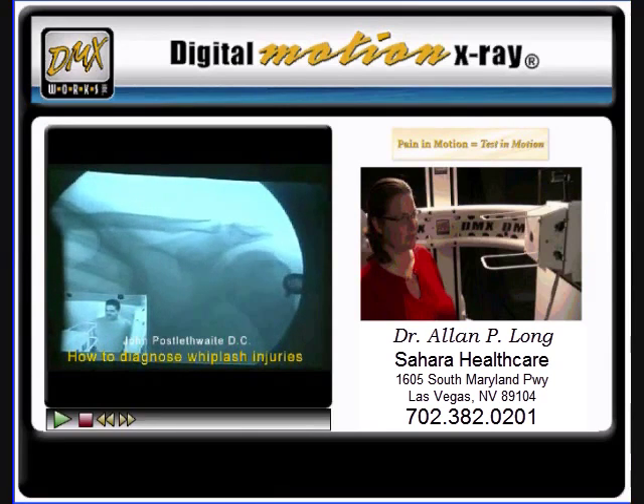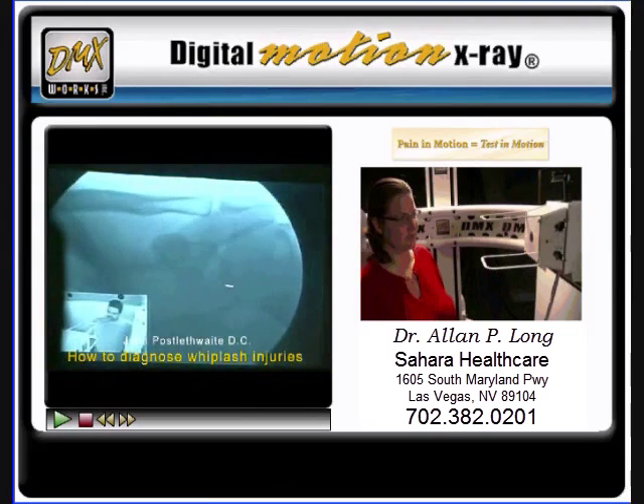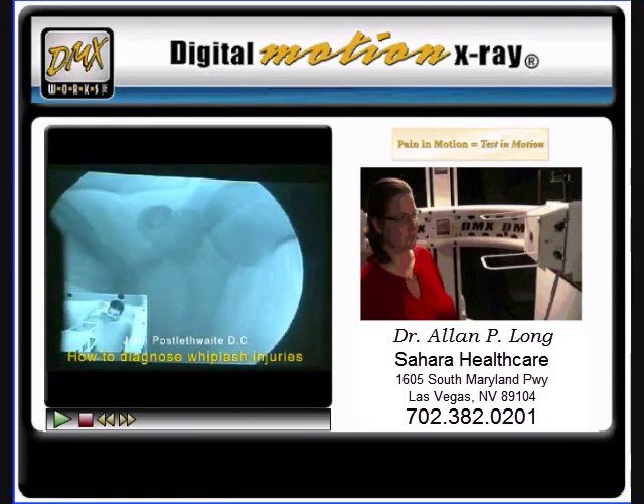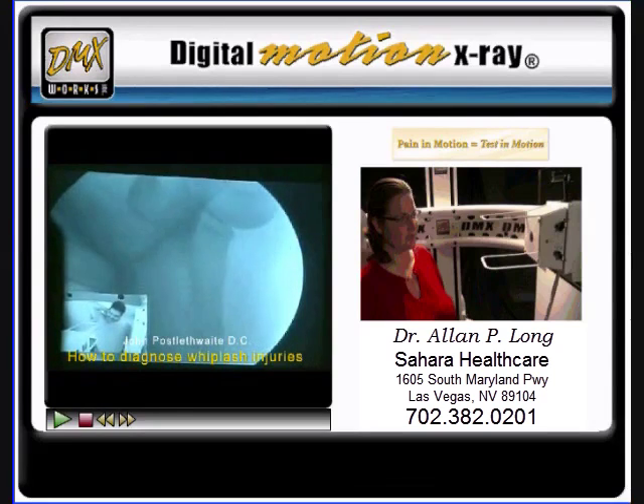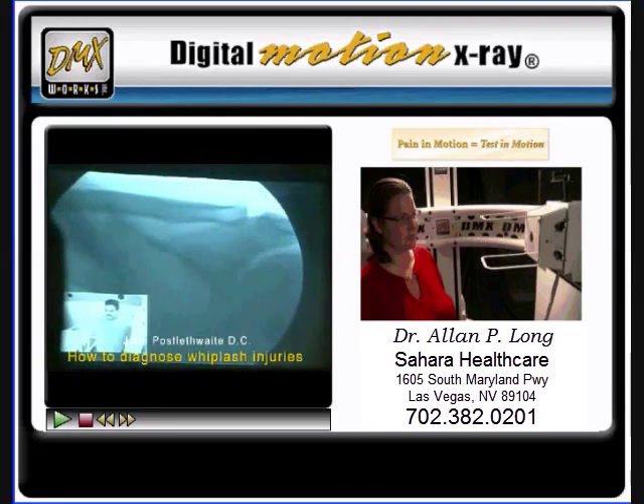Technology has advanced so much that this makes treating patients easy, because we can see. And for you attorneys out there, watch his face — after it pops out of place, look at him grimace with pain. You can't fake that. It's there. They don't take that to court; they settle it before.